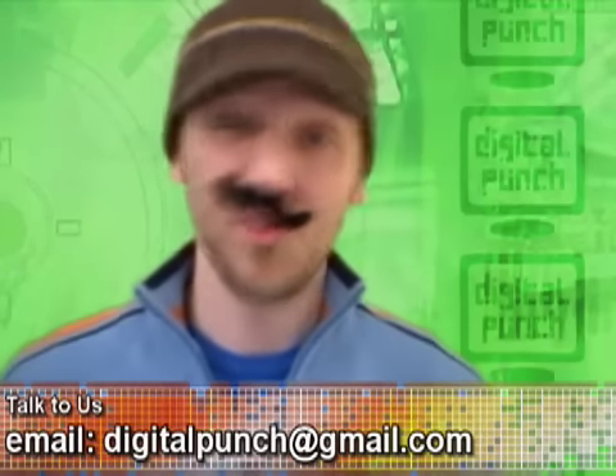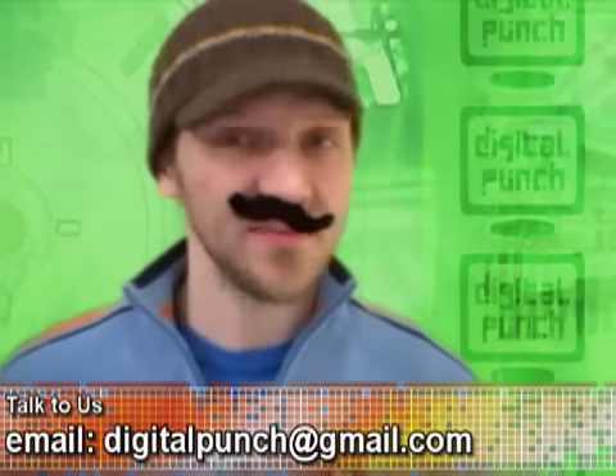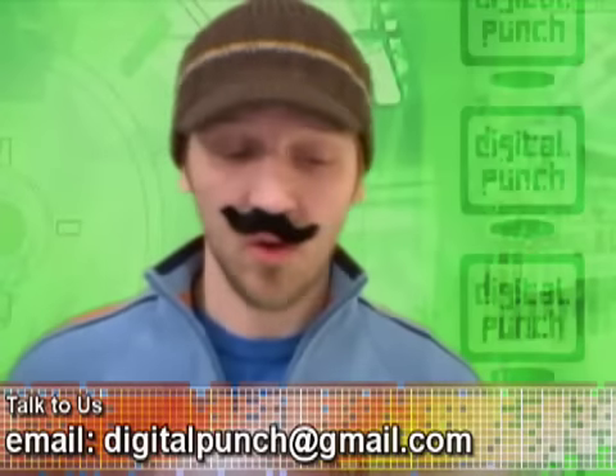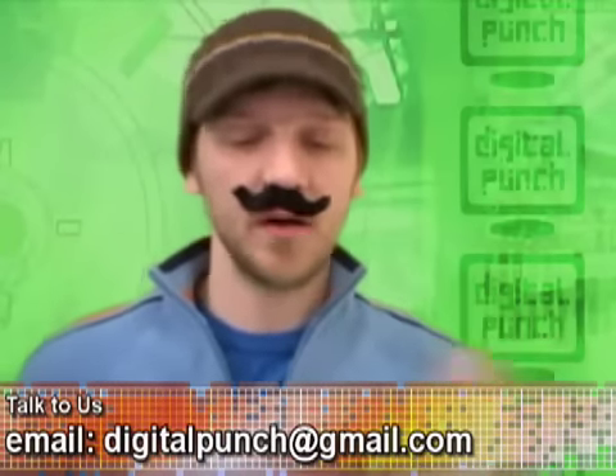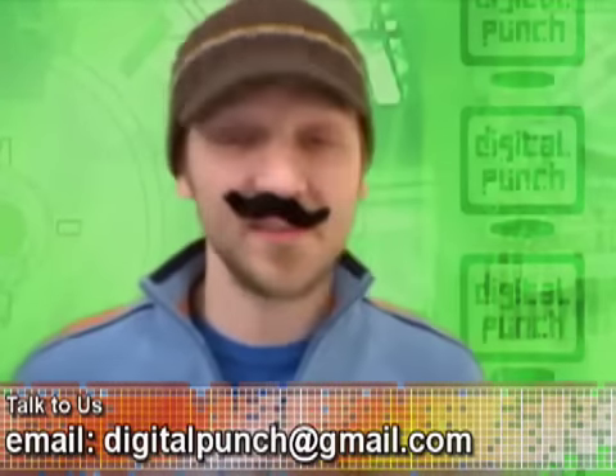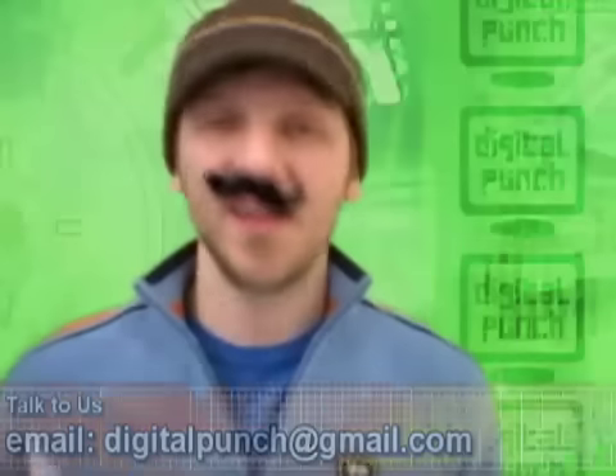Let's do some user comments and feedback, shall we? Peter left a message on our MySpace site and said, quote: 'I have discovered the recipe for Digital Punch. One part information, two parts hilarity. Shake well.' Thank you, Peter. Also on our MySpace site — thanks for having us, smiley face. I can't wait to see if you guys do something on GSM/SIP hybrid phones that are coming out very soon. I do not know what you're talking about, but I will look into it. Thank you.